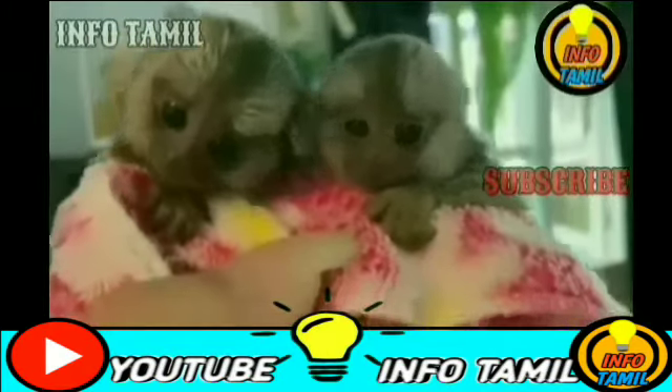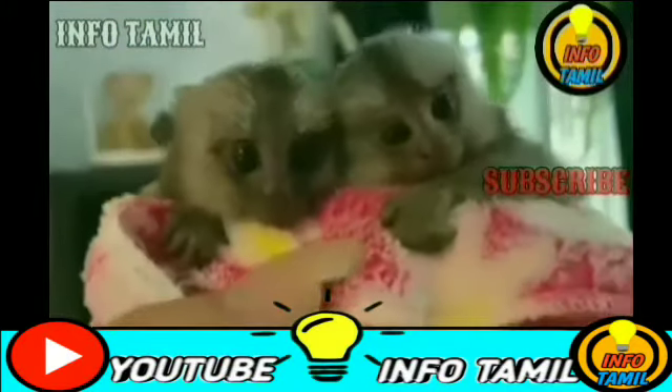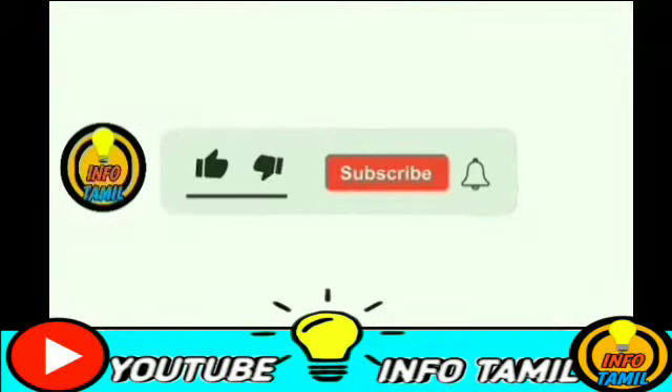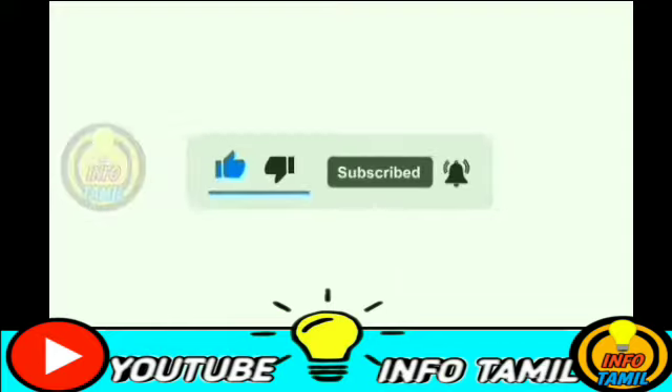Okay guys, this video is over. Please like, share, comment and subscribe to our channel. Click on the bell icon. Thanks for watching.